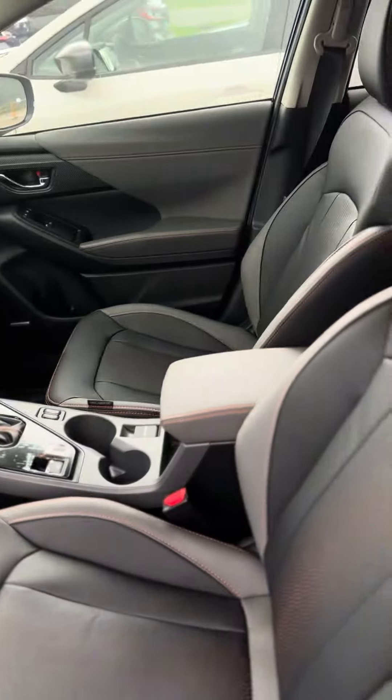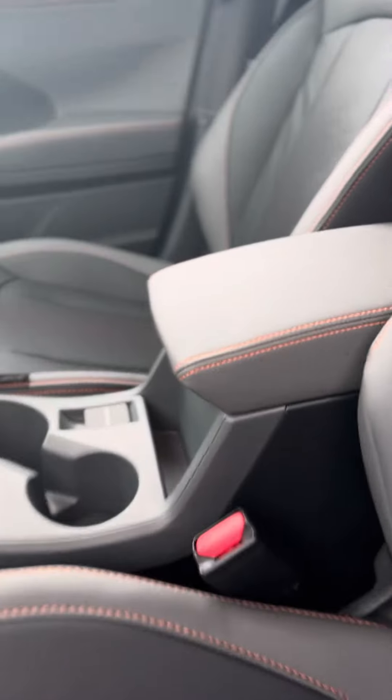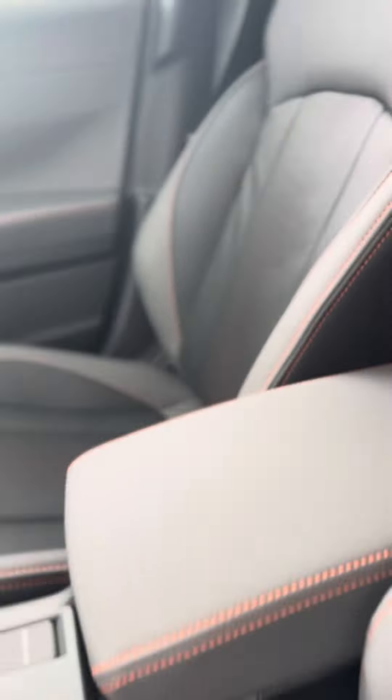You have leather interior with some orange stitching, the upgraded sound system, an 11.6-inch touchscreen with heated seats and a wireless charger.